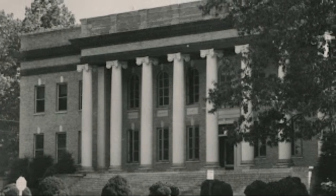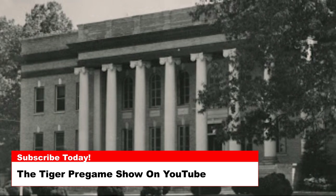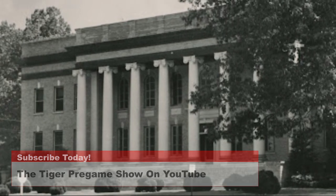Today's photo was taken in the early 1960s and, at the time, was the Clemson Library. The building is now Sykes Hall.